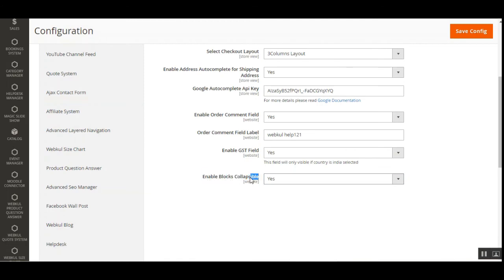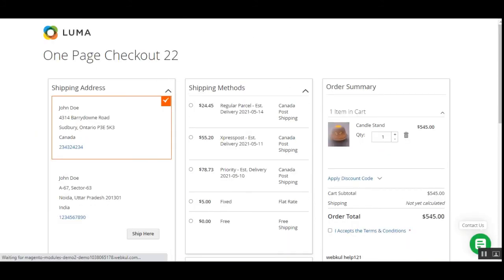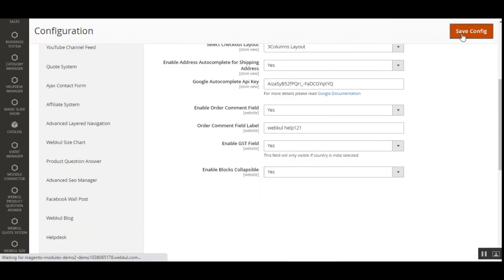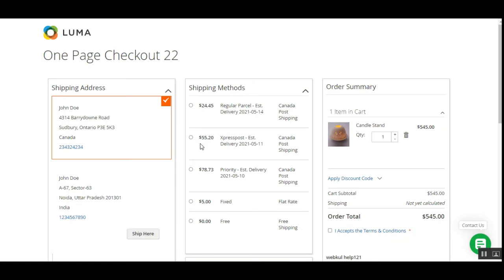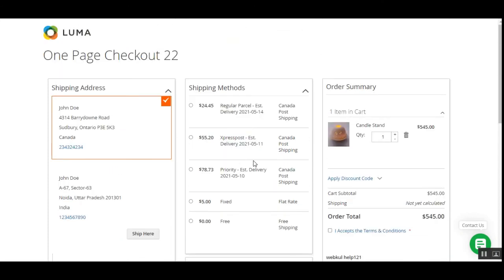The enable blocks collapsible option is set to yes by default. If set to no and the configuration is saved, refreshing the one-step checkout page removes the collapsible option from the blocks. Enabling it again and saving, then refreshing, brings the collapsible option back.